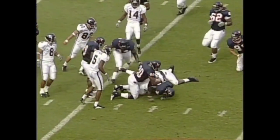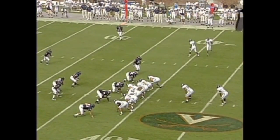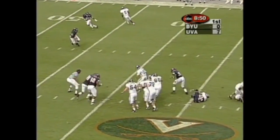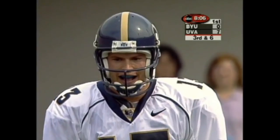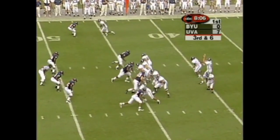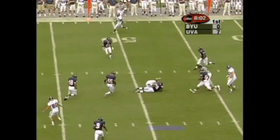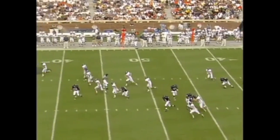Sataki the fullback on first down out near the 38 — high risk, high reward. Two true sophomores starting at safety. Engelman wants to throw on first down; he avoided the rush, now runs with that injured left knee. Shotgun snap — he handled the high snap, dumped it off to Sataki, and he's dumped short of the first down by Byron.